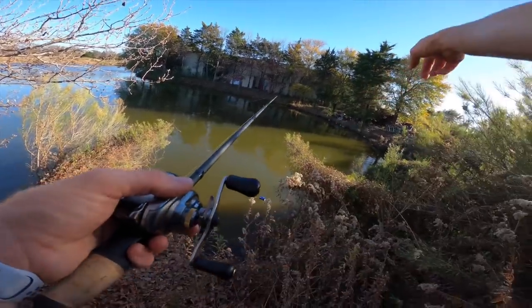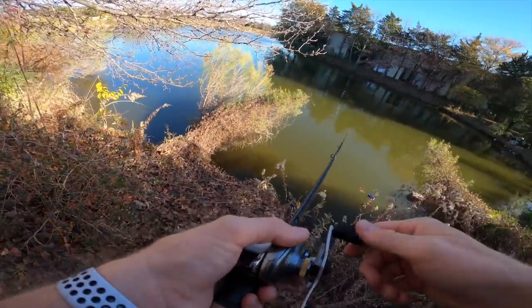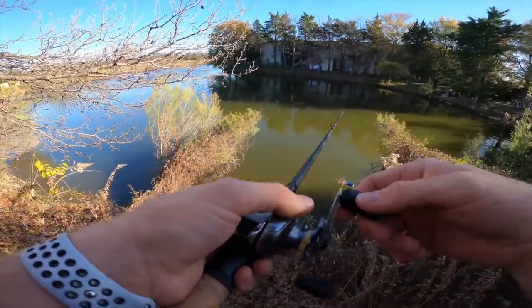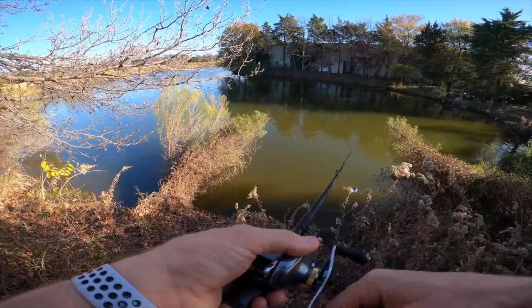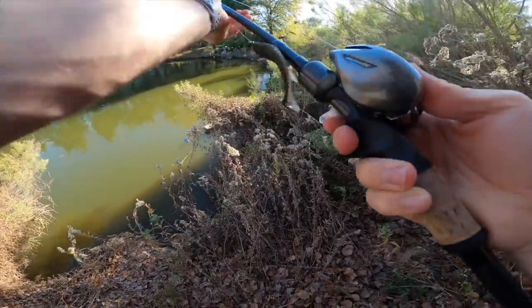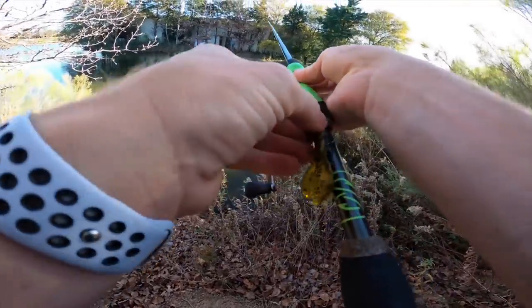I'm going to fan cast this area and work it a little bit slower today. Instead of just casting and swimming it right off the bat, I'm letting it fall toward the bottom and slow-rolling this swim bait — a good way to get those wintertime hits. Setting the hook is kind of awkward here too since the line is cast to the right. I'd have a backhanded hook set straight into a tree and probably snap the rod.